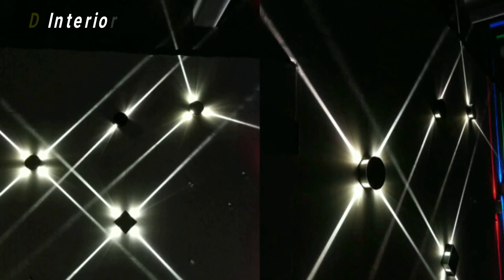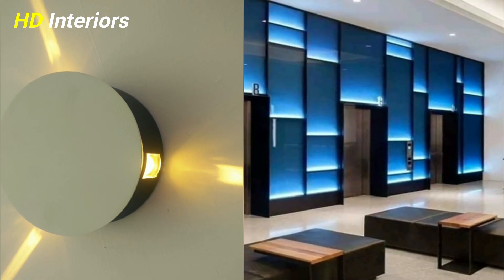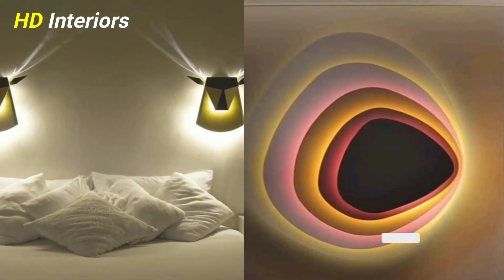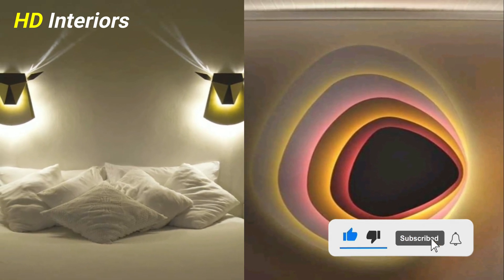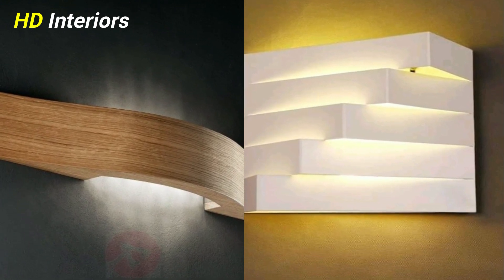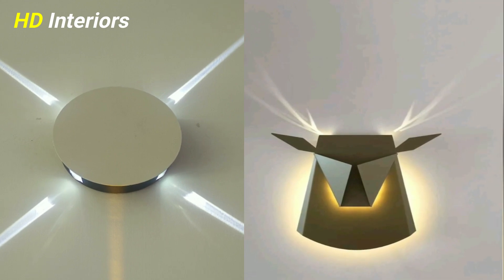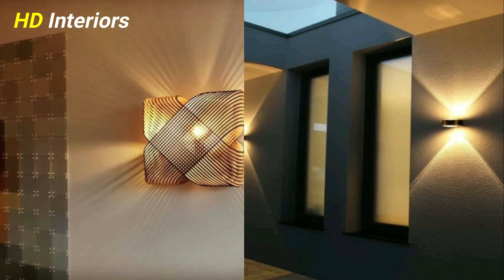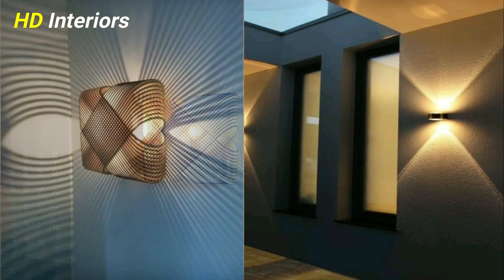Living room wall lighting ideas are a must-have in a well-designed space. We often talk about layering lighting because it's so key to creating the right mood. But living room wall lights can do more than just conjure up pleasant ambient lighting. Chosen carefully, they are integral to your living room ideas, making small spaces feel larger and large rooms cozier. They can be used to highlight architecture, artwork, and books, and bold designs can be a feature in their own right.